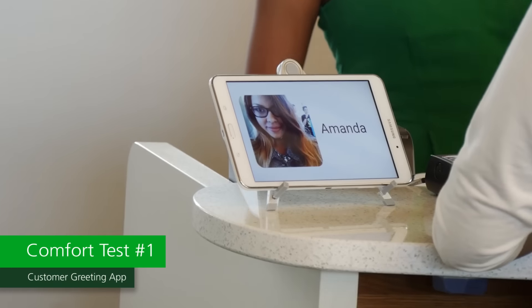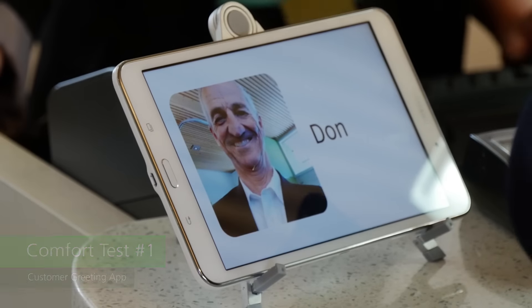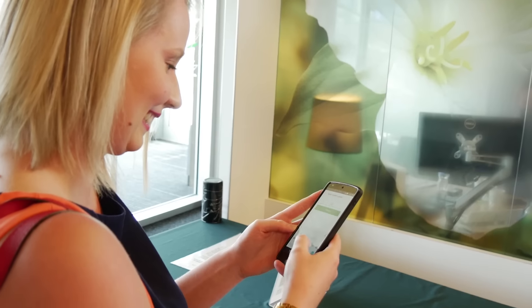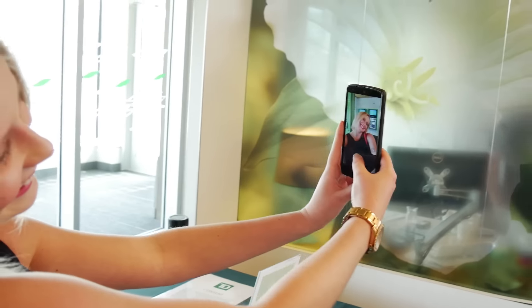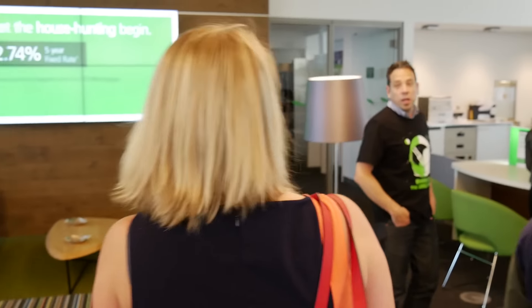The customer greeting app is designed for customers who maybe don't visit the branch on a frequent basis. We imagined that customers could set up a profile on their mobile app, add their name, take a selfie, and when they come into the branch we'd use Bluetooth beacon technology to detect them.